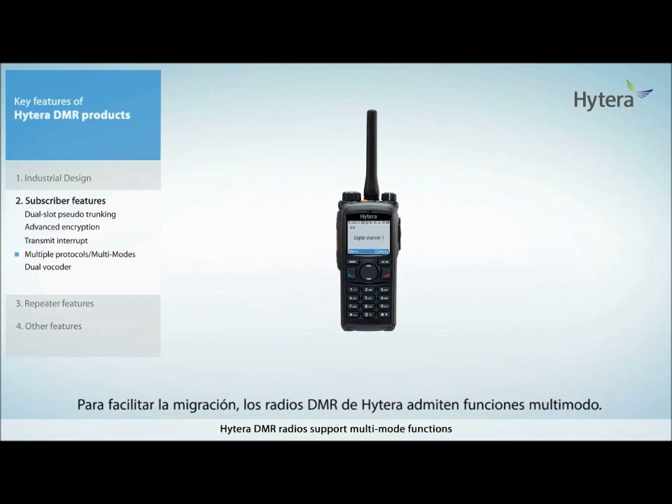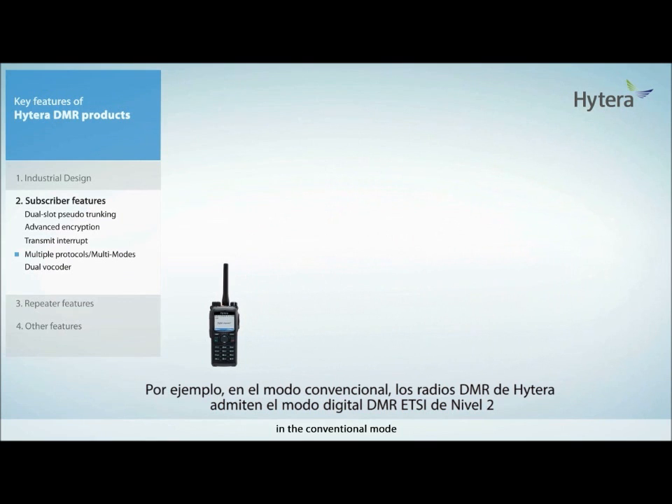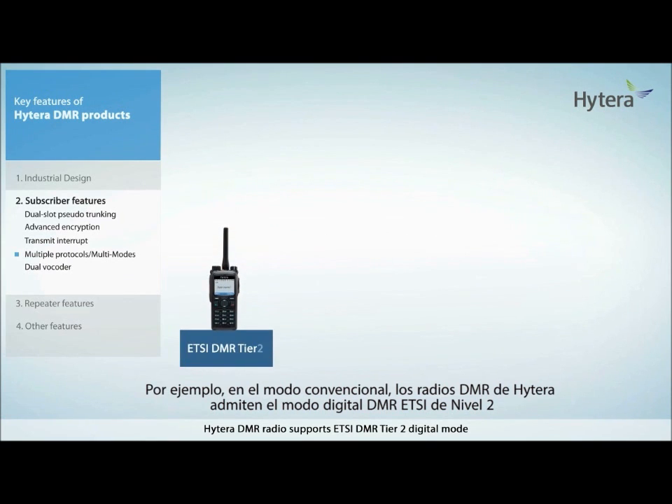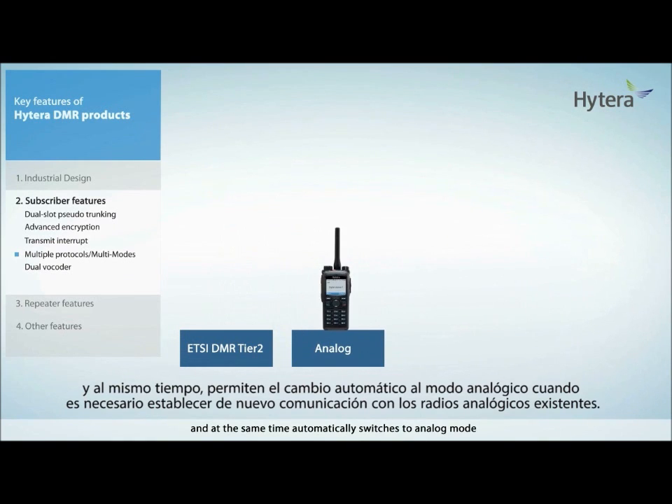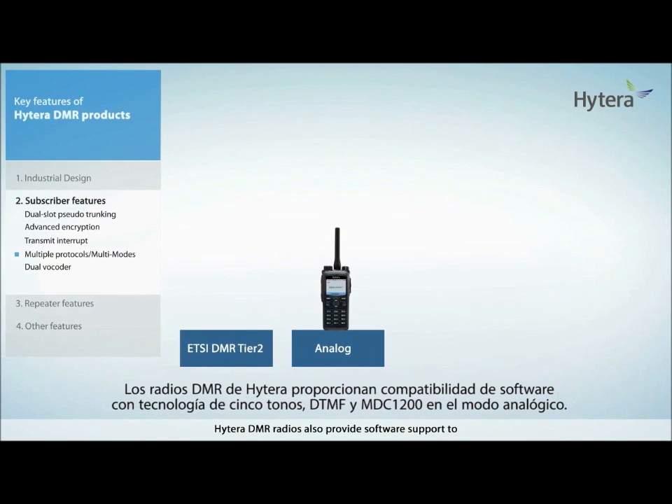To facilitate migration, Hytera DMR radios support multi-mode functions. For example, in the conventional mode, Hytera DMR radio supports ETSI DMR Tier 2 digital mode and at the same time automatically switches to analog mode when it needs to communicate back to existing legacy analog radios. Hytera DMR radios also provide software support for 5-tone DTMF and MDC1200 when operating in analog mode.